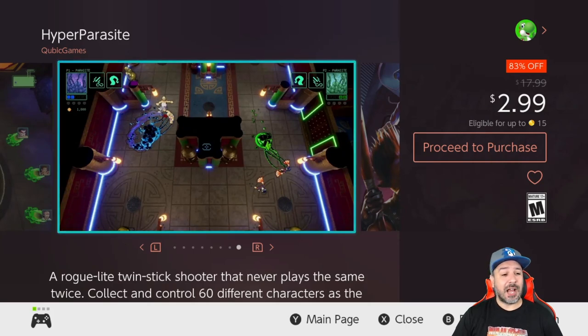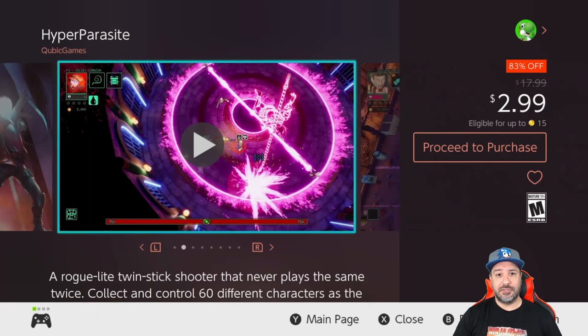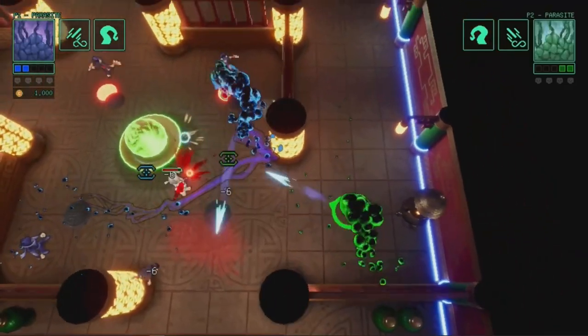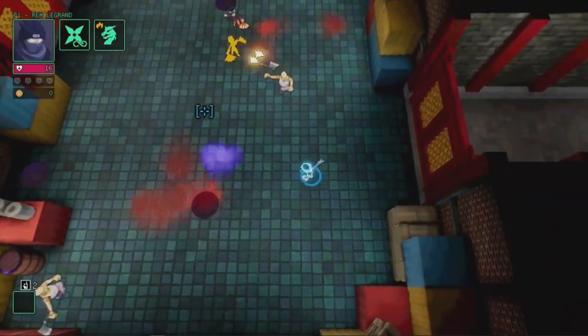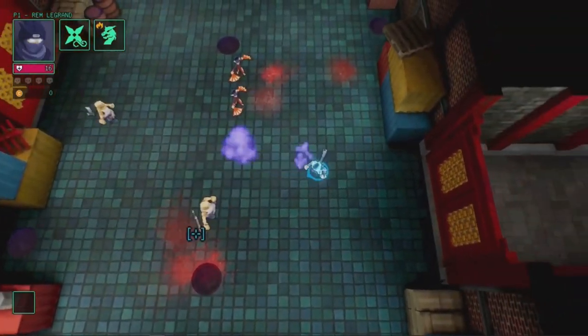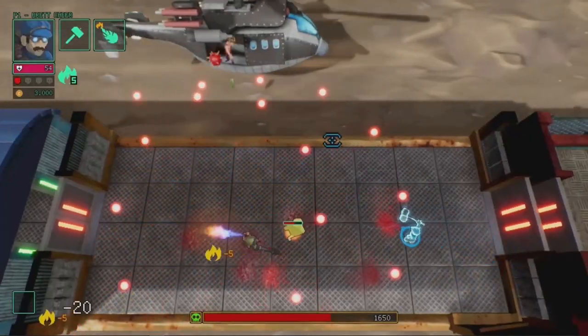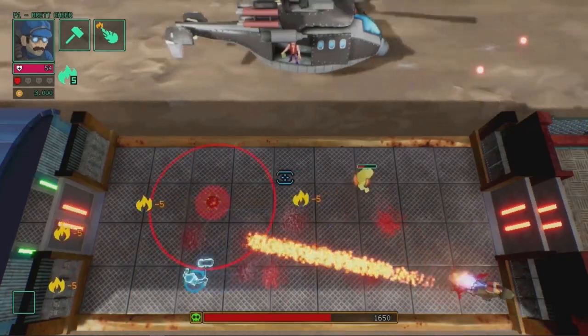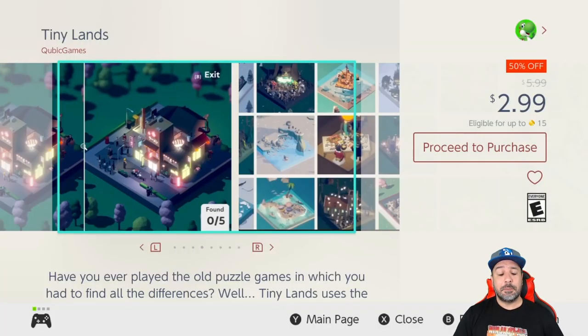From Cubic Games we've got Hyper Parasite at 83% off for two dollars and 99 cents — another roguelite twin-stick shooter, slightly more expensive but with more content overall. With over 60 characters to collect and play with, this is a game that will keep you going for hours and hours.